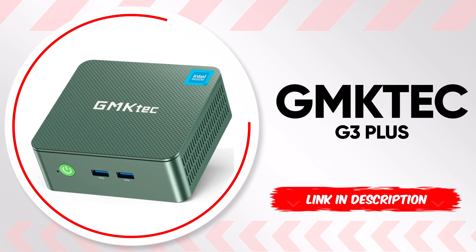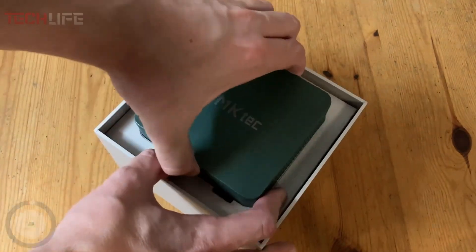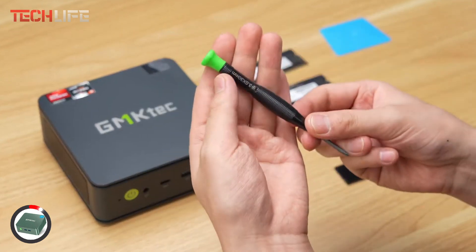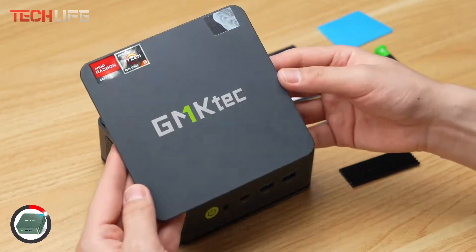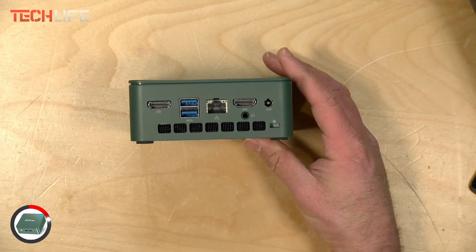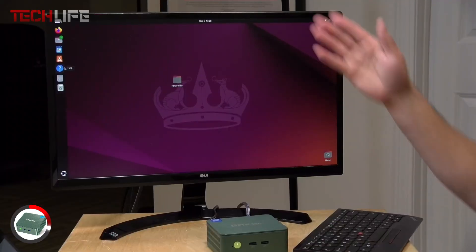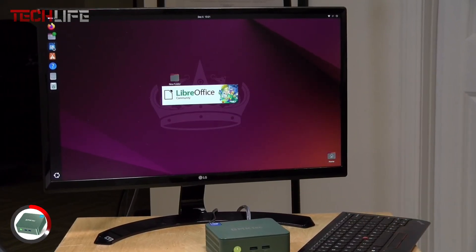Now let's move on to the GMK Tech G3 Plus, a compact and powerful mini PC designed for work, entertainment, and everyday use. Equipped with the Intel Twinlake N150 processor, this device features 4 cores and 4 threads, reaching speeds of up to 3.6 GHz, meaning smoother performance compared to many other models in its class. For storage and memory, it includes 8GB of DDR4 RAM and a 256GB solid-state drive, ensuring fast boot times, quick file transfers, and seamless multitasking.